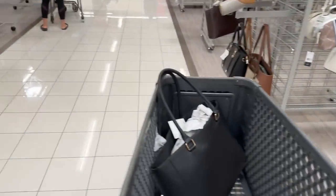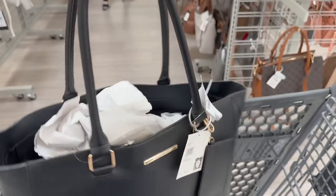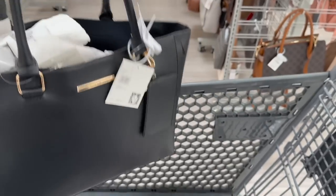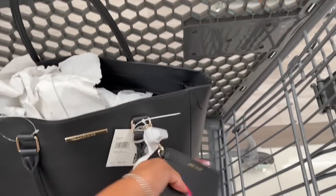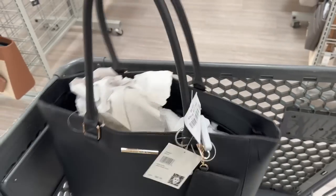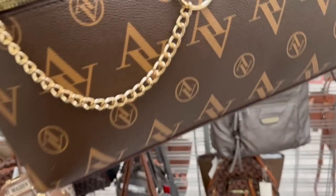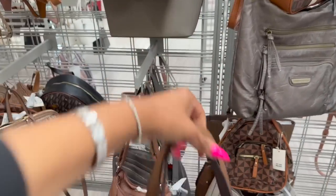I think Megan found her bag! It's an Anacline bag — I like the straps. Retail on this is $92 and she's going to pick it up for $39.99. There's enough room for her books, and it has a little card holder. It's really cute for 40 bucks.